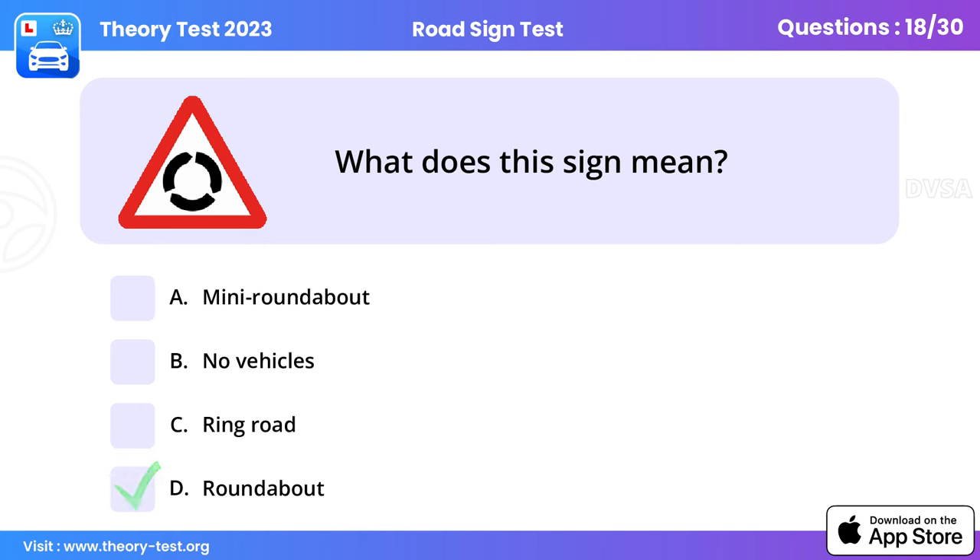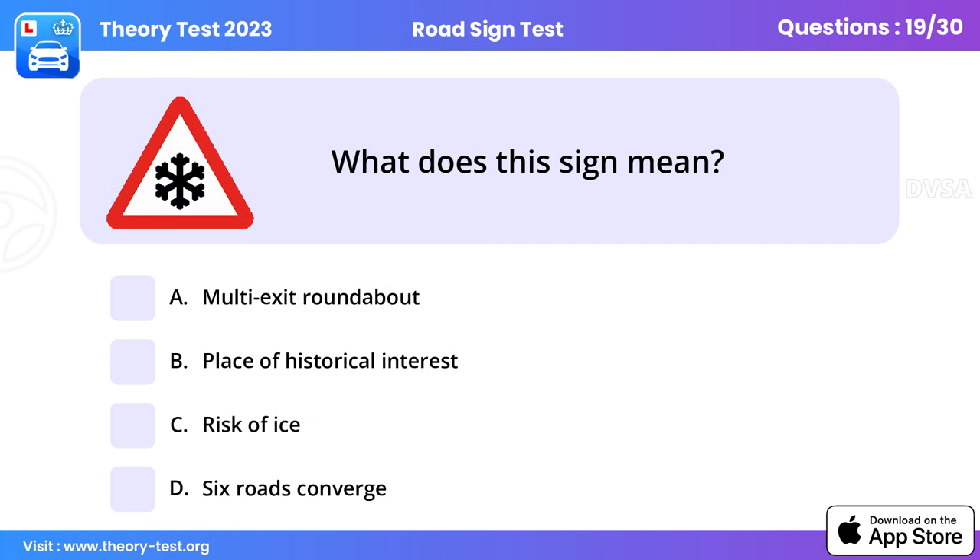Question 18: What does this sign mean? Roundabout. As you approach a roundabout, look well ahead and check all signs. Decide which exit you wish to take and move into the correct position as you approach the roundabout, signalling as required.